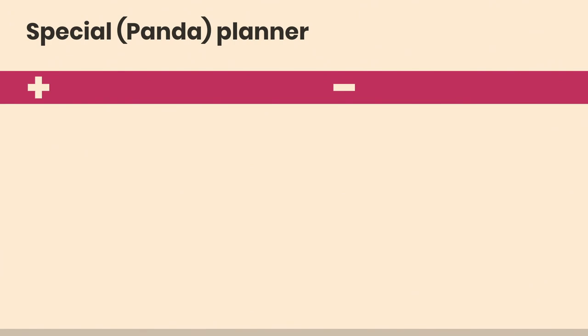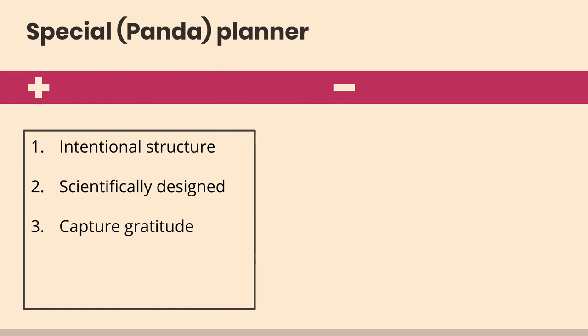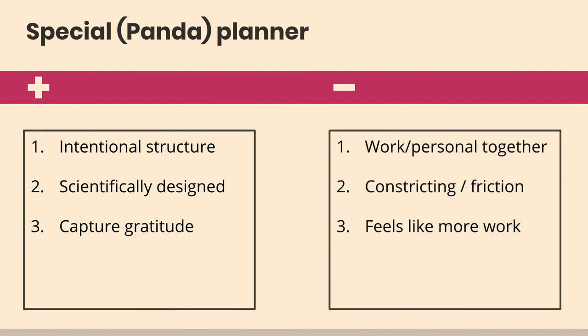Then I thought I'd buy a special planner. Has anyone bought a special planner? Yes. Has anyone kept with it for more than a week? No. I bought this special planner — all the research, science-backed, so intentional. Every day I'd write my gratitude, it was going to revolutionize my life. I think I wrote in it for like two days. It had disadvantages: it was built for work and personal together, which doesn't work for me. It was very constricting — like a form to fill out, it felt like one more thing. I probably filled out two pages and gave it to Goodwill.